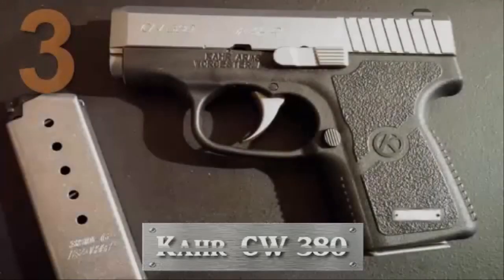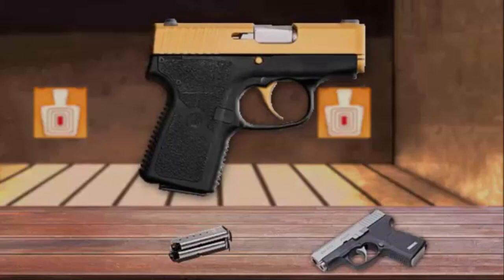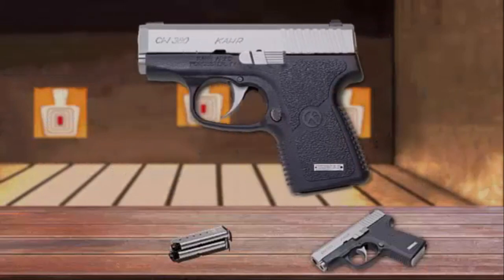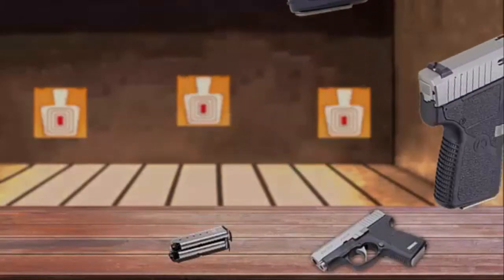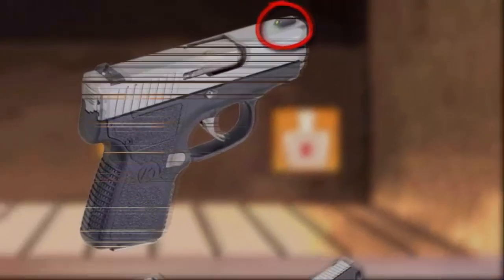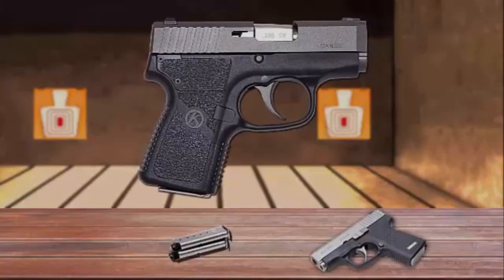Number 3 is the Kahr CW380. This gun features a lock-breech modified Browning-type recoil lug and utilizes Kahr's seven patents, including the safe cam action, which can be found in all Kahr pistols. The result is a micro-compact pistol with very light recoil and quick follow-up shots. The handgun features drift-adjustable white bar-dot combat rear sight and pinned polymer front sight. The gun is small enough to fit in your hand and thin enough to not even print in your pocket.